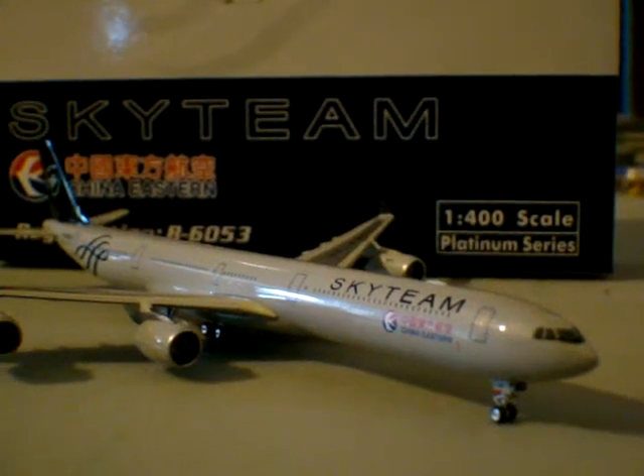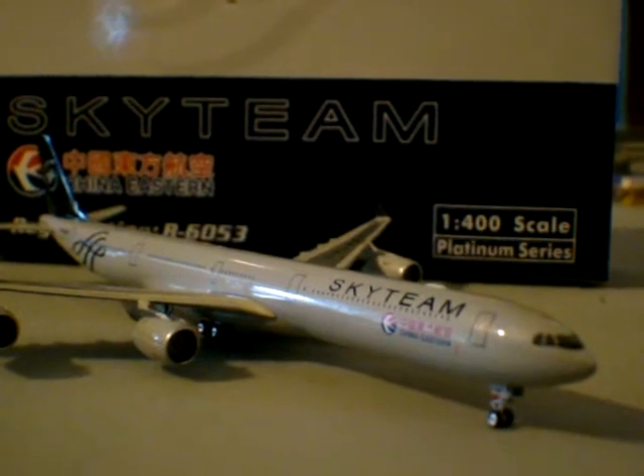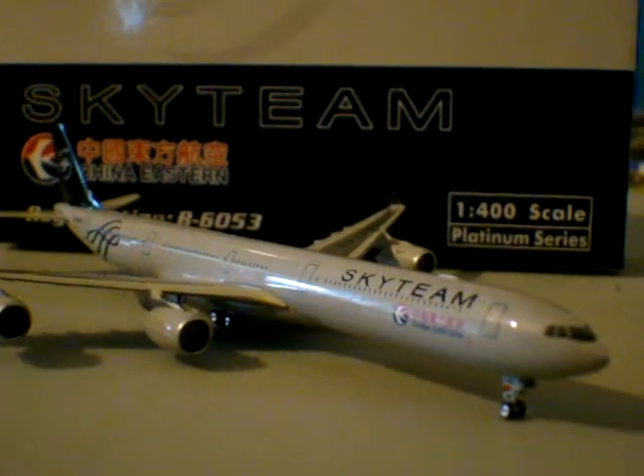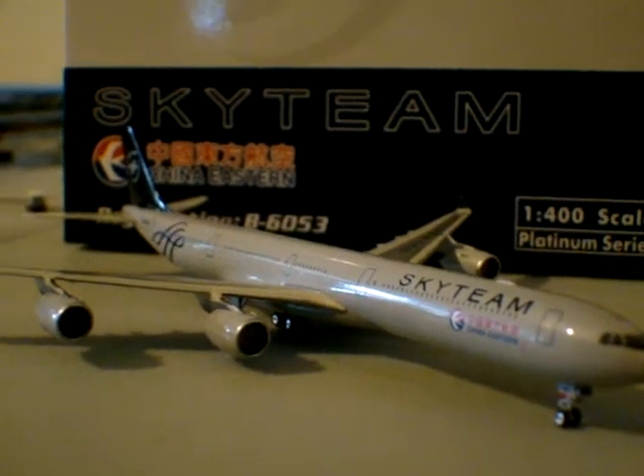This is NWA 941, Northwest Airlines 941, doing a special review of the China Eastern SkyTeam Airbus A340-600 made by Phoenix Models.